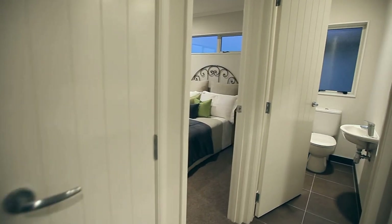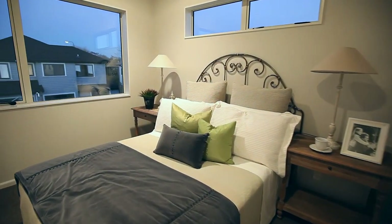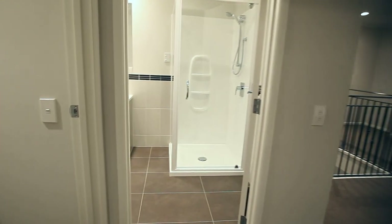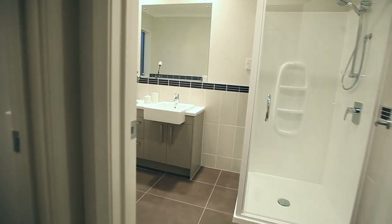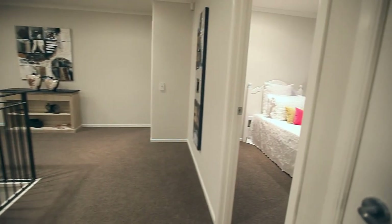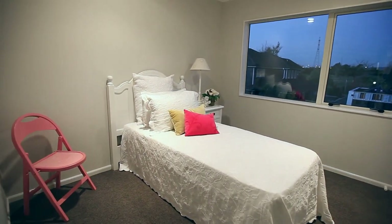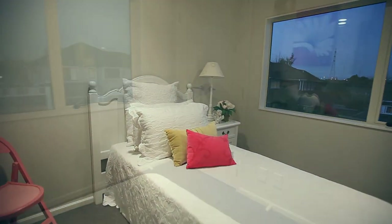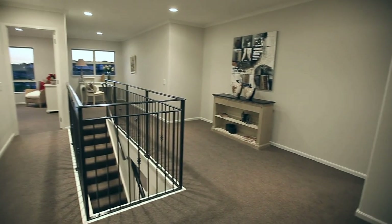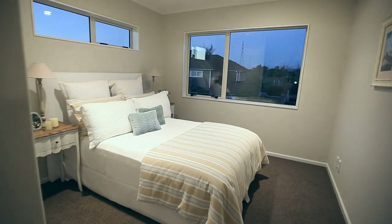This home carries a 10 year Master Build guarantee to give you peace of mind and low maintenance for decades. It's when you live here that you appreciate just how many thoughtfully placed two-way light switches are positioned just where you need them.